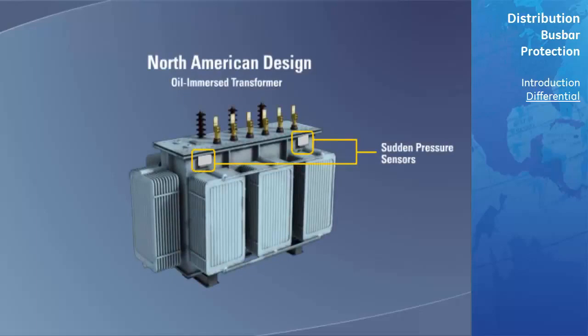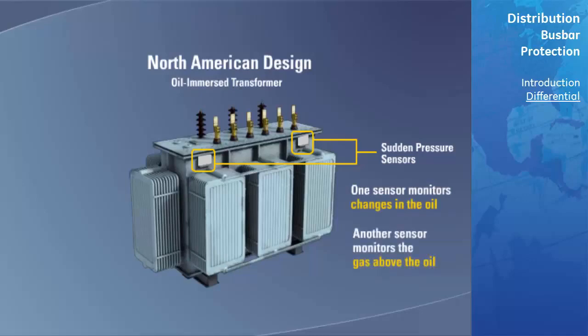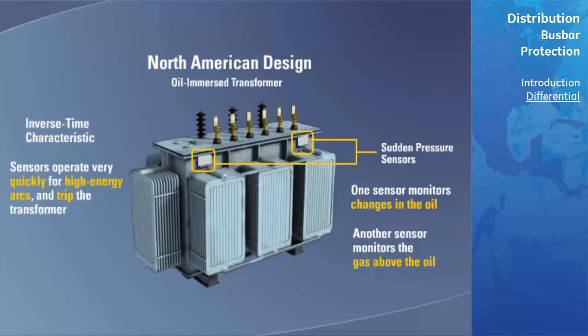Sudden pressure: In North America, oil-immersed transformers will have sudden pressure sensors. One style will operate on a sudden change in the oil, while the other operates on a sudden change in the gas above the oil. They have inverse time characteristics, meaning they will operate very quickly for a high energy arc and trip the transformer offline, while they will operate slower for a lower energy arc and may at first only issue an alarm.